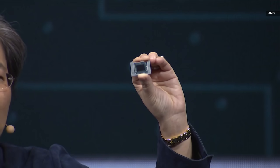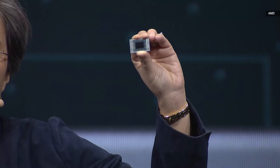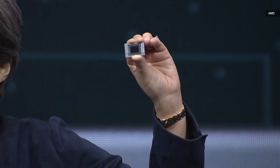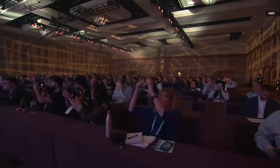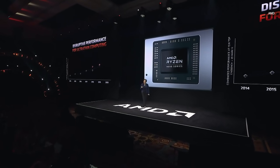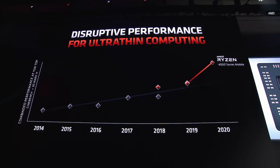I love showing off chips. This is the very first seven nanometer x86 mobile processor. In this form factor that fits into ultra thin laptops, we have eight cores and 16 threads in a very, very powerful device. Let me tell you what I mean when I say this is disruptive performance. What we've done with the third gen Ryzen 4000 series is we've created just that jump.